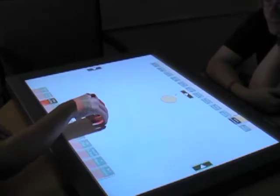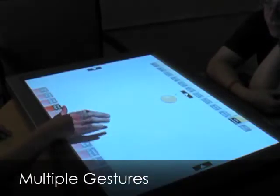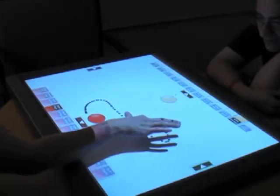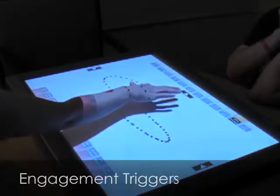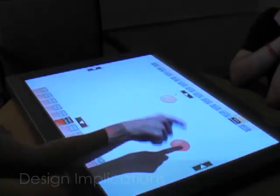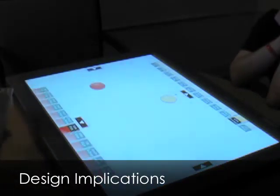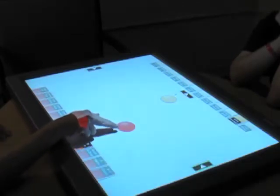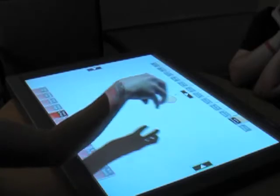To look at tabletop computing beyond the wow factor, our study seeks to measure engagement using multiple input gestures in a collaborative setting. We are looking for engagement triggers and how they might differ with multiple gestures across different contexts of use. From our work, we hope to discover certain types of gestures that might be more engaging in certain contexts, as well as look for insights about accessible tabletop design for collaboration.